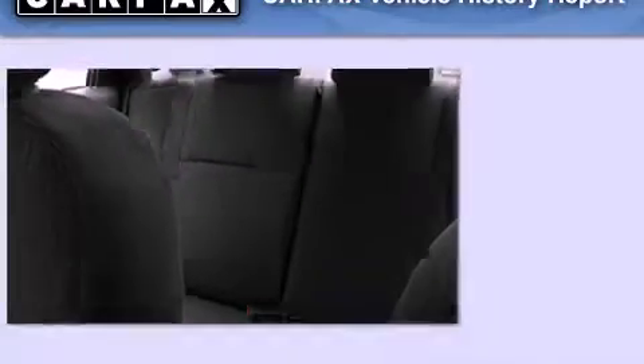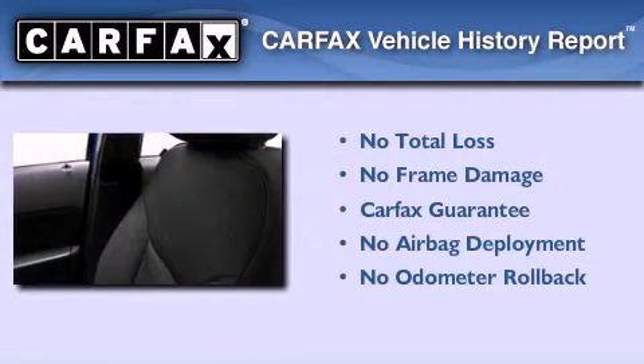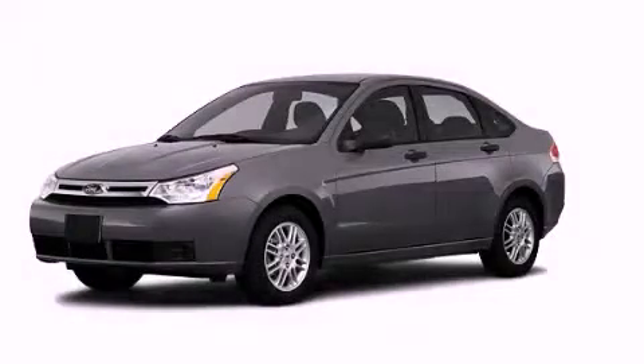With an EPA estimated rating of 35 miles per gallon on the highway, this vehicle helps leave money in your pocket where you want it. Not to mention that this Ford qualifies for the Carfax buyback guarantee. Contact us today to schedule your opportunity to see this automobile in person.